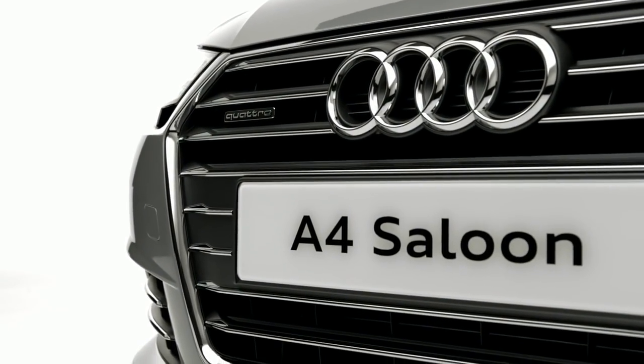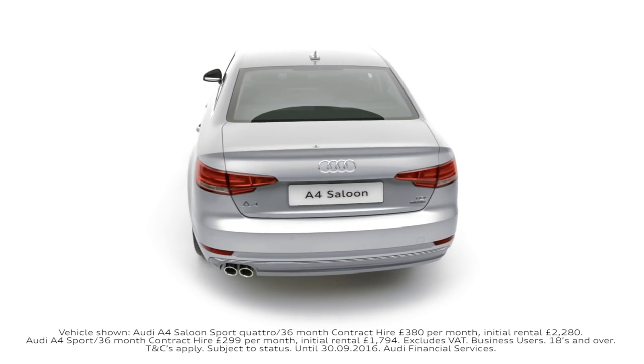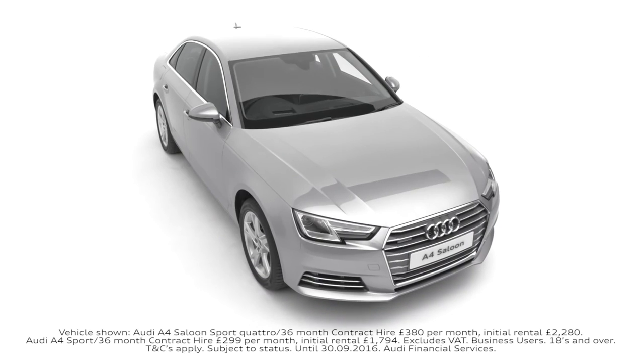And for a limited time only, the A4 range is available from just £299 per month to business users.